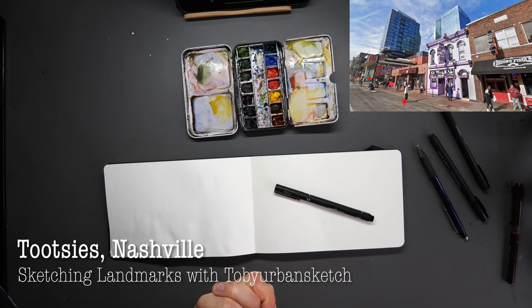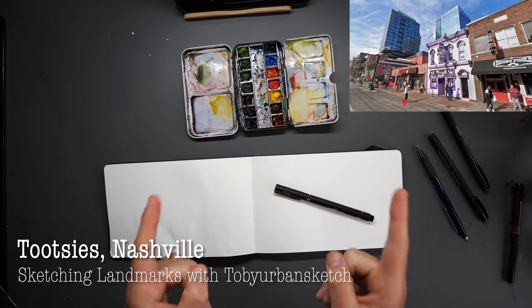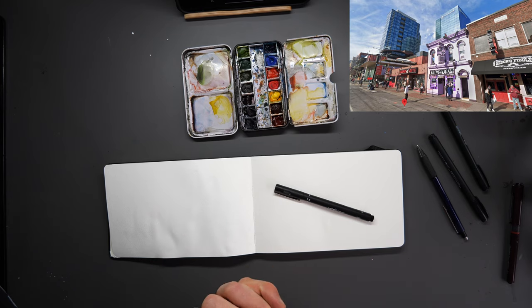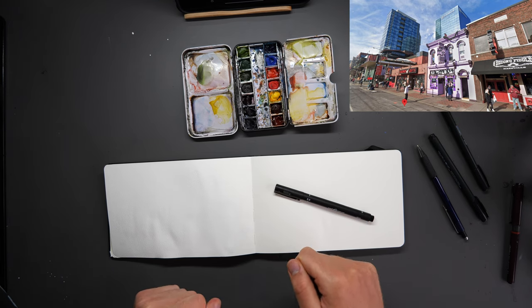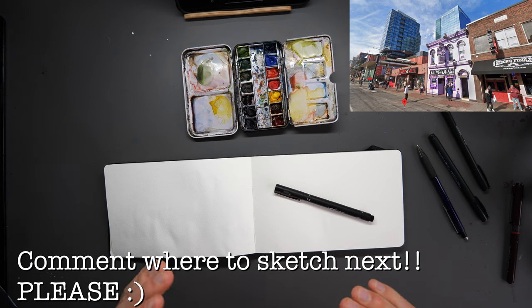Hello everyone and welcome to another famous places sketch. Our reference here is from Google Maps Street View — this is Tootsie's Cafe in Nashville. Thank you for that recommendation, and please leave a comment below with a recommendation for somewhere you'd like me to sketch in the future.